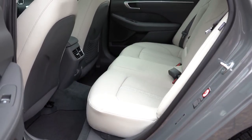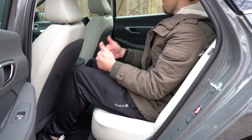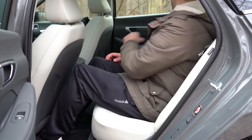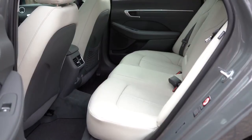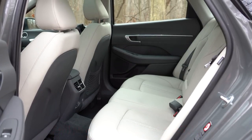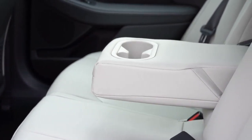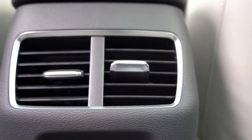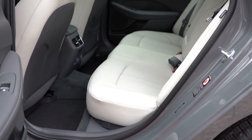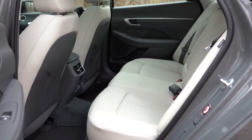Rear legroom comes in at 34.8 inches. At six feet tall, this is perhaps the only area where the Sonata could use improvement, since both the Honda Accord and Toyota Camry offer approximately 40 inches. However, the Sonata makes up for it in many other ways. From SEL up there's a rear center armrest with cup holders; from SEL Plus up there's rear ventilation; but rear heated seats are reserved for the Genesis brand — Hyundai's luxury division.